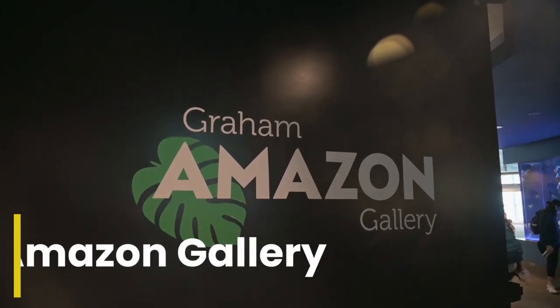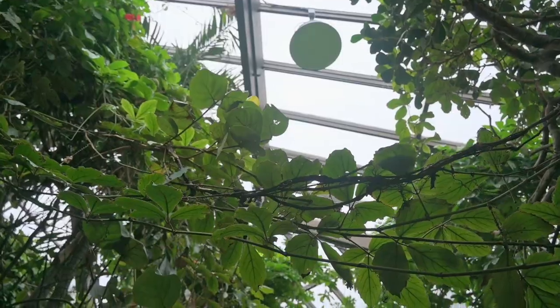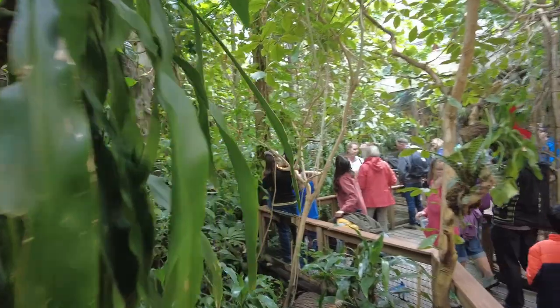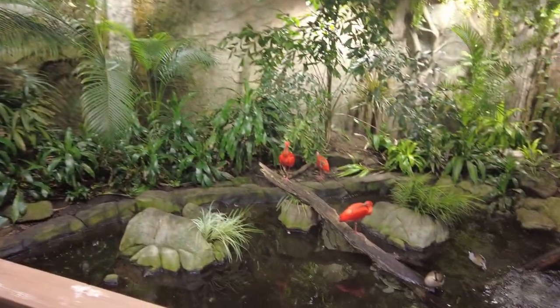The next section we explored was the Graham Amazon Gallery. This gallery highlights some of the Amazon's amazing biodiversity. They made the inside look just like a rainforest — it's warm in here too, probably around 80 degrees.